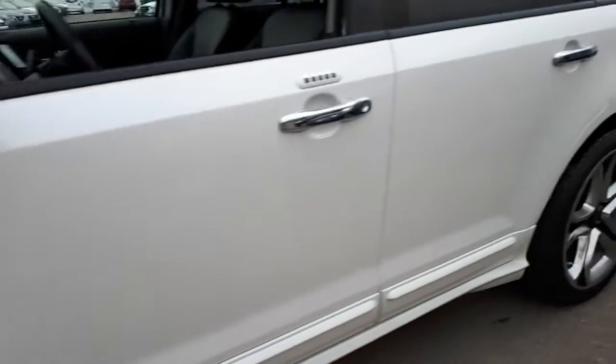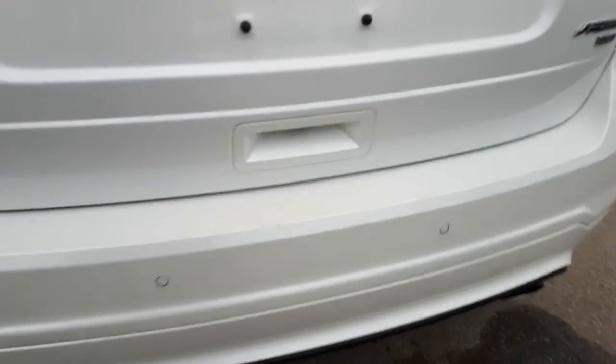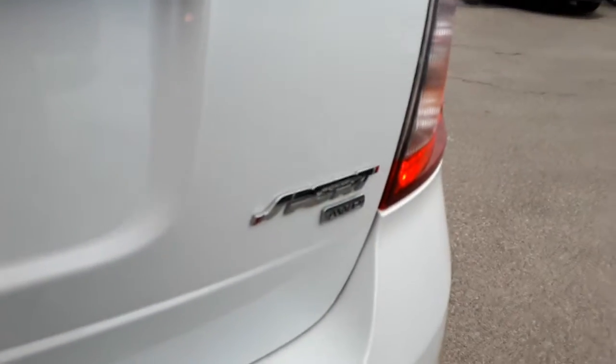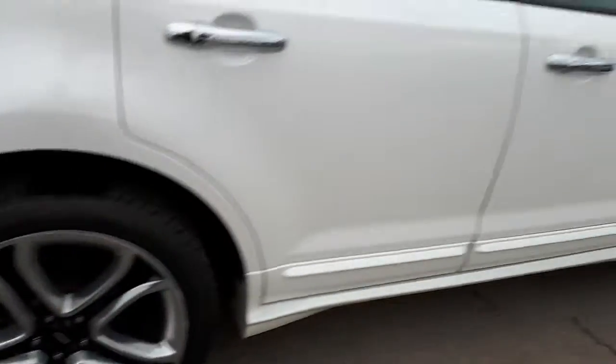Wheels, no dents, no scrapes. Tinted rear windows. Come around the back — you've got your backup cam, all your sensors, bumpers, power lift gate of course. Tons of room, as you can see. On this side, once again, just an immaculate shape.